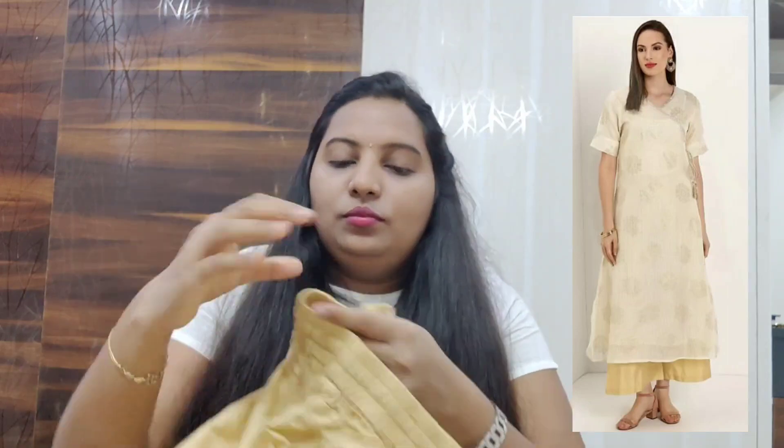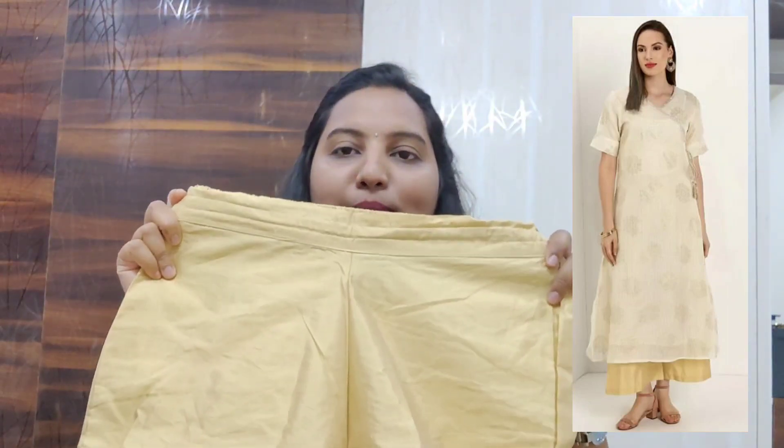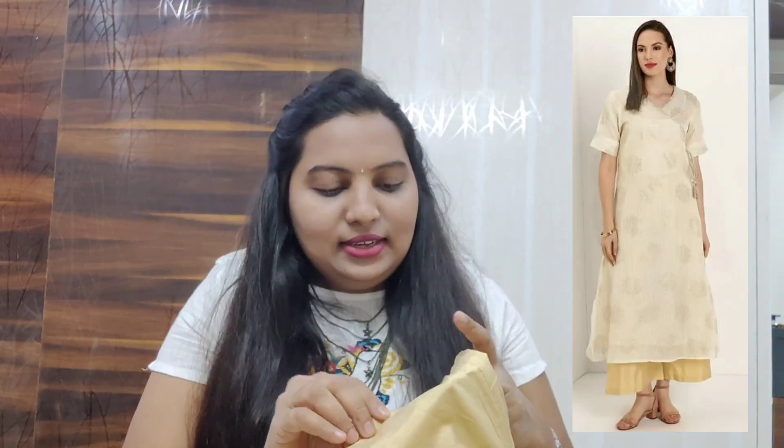Along with this I bought this bottom — it's a gold color plain bottom. It doesn't have any pockets. This is the flare of the bottom. The material is a very puffy type for the bottom, and the top kurti part is a very soft mixed chanderi material. I ordered this online and I'll try to provide the links if it's still available.